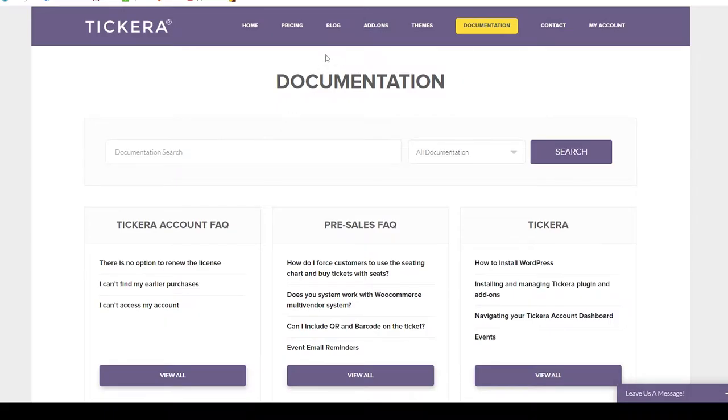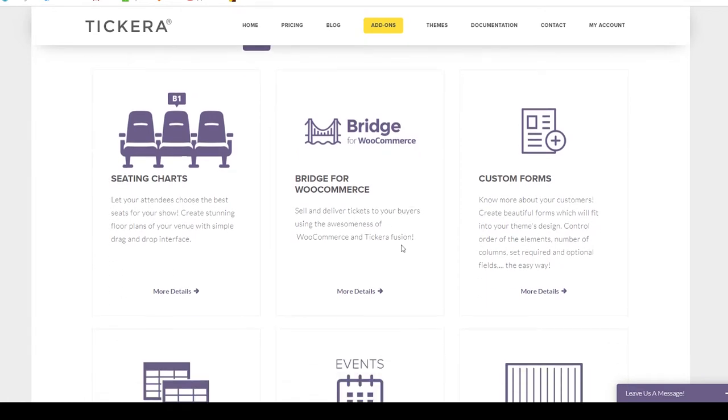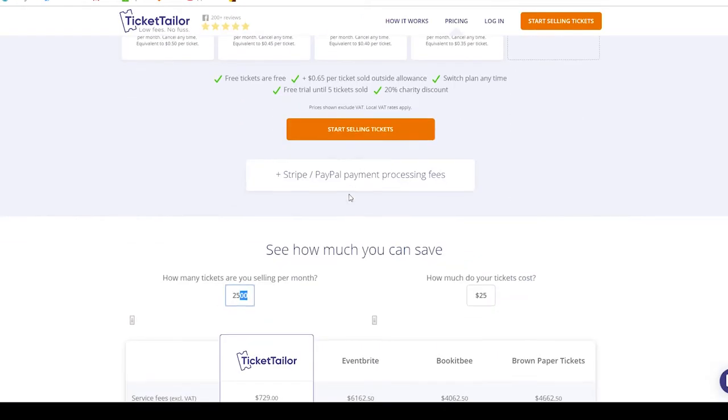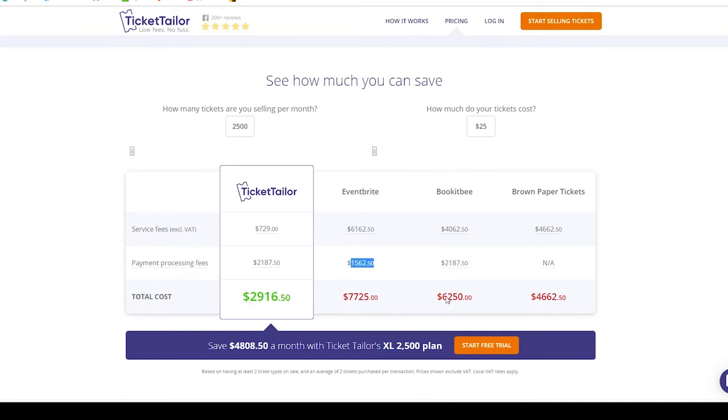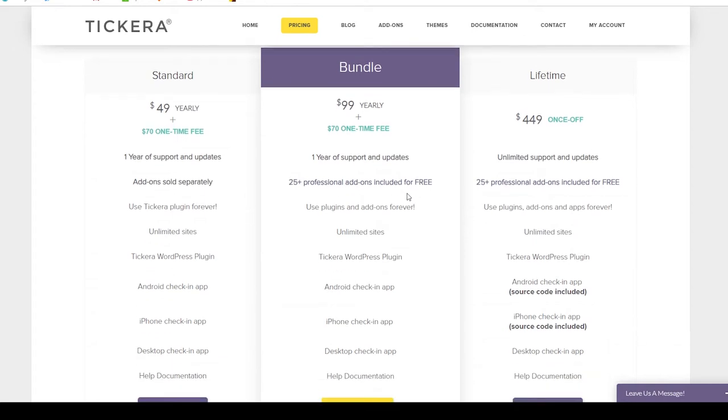Then you have other popular ones like Eventbrite and Event Espresso. At the end of the day, some of these other solutions couldn't do seating charts or the fees were too expensive. I liked the idea of self-hosted tickets so people wouldn't have to leave the website to purchase — I think the experience is better when everything happens on the customer's actual website.